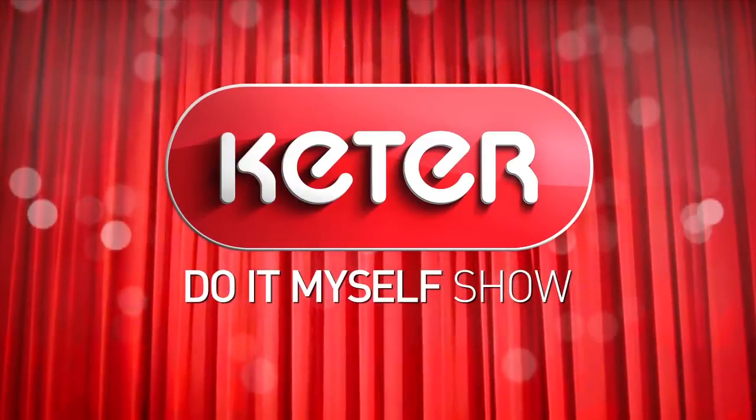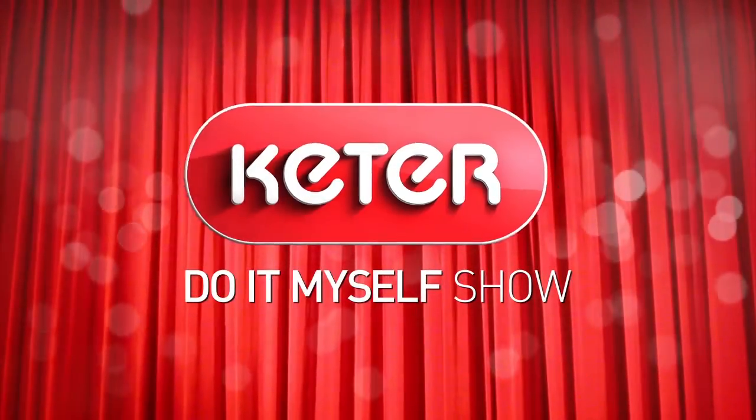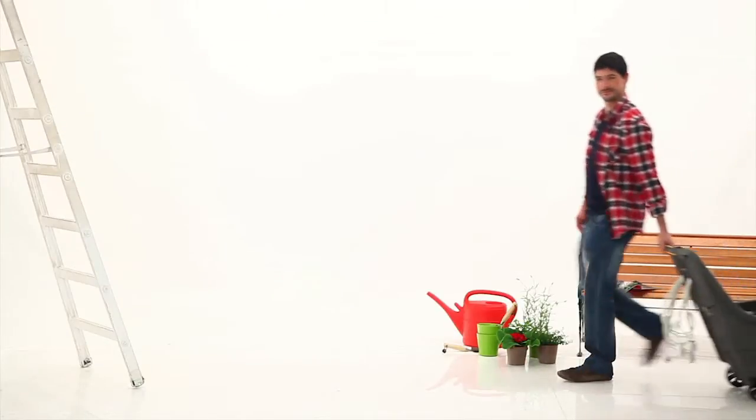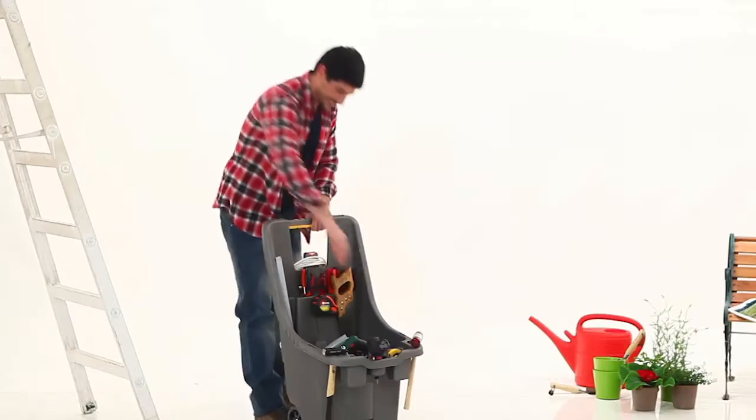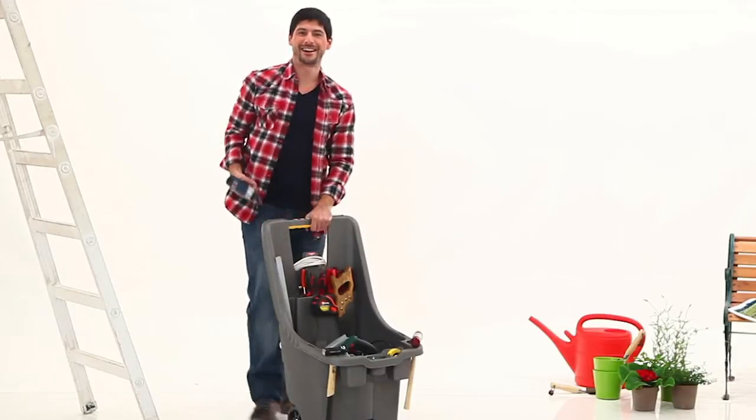Ladies and gentlemen, tool storage has gone mobile, and when we say mobile, we mean it. Let's welcome the next generation in tool transportability, the Tool & Go.